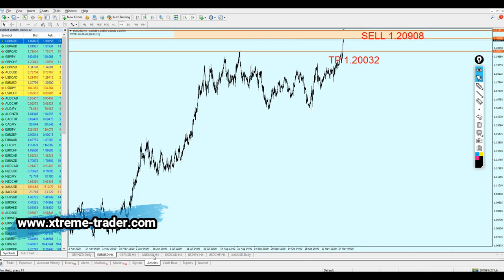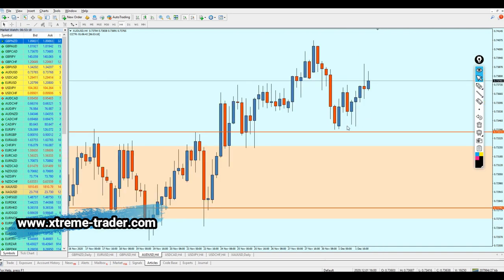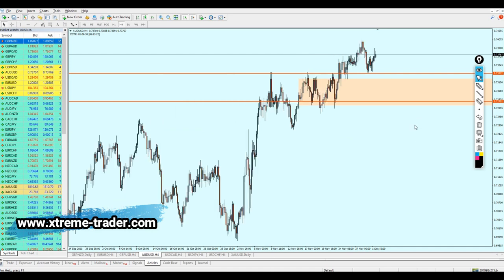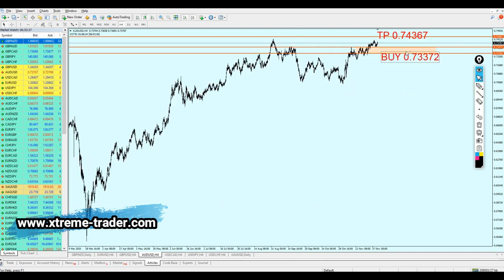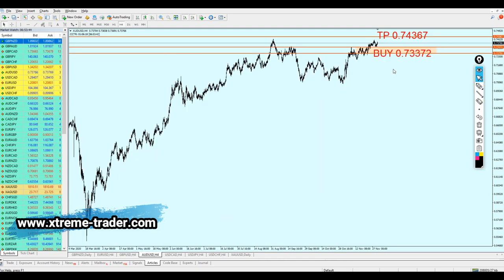Now let's look at the AUDUSD. The AUDUSD signal was almost activated — it reversed just one pip before reaching my buy area. Just one pip! I'll take that. I think for the AUDUSD it's still early to say what's going to happen next, but looking at the USD currency index, I think we need to change the signal now.